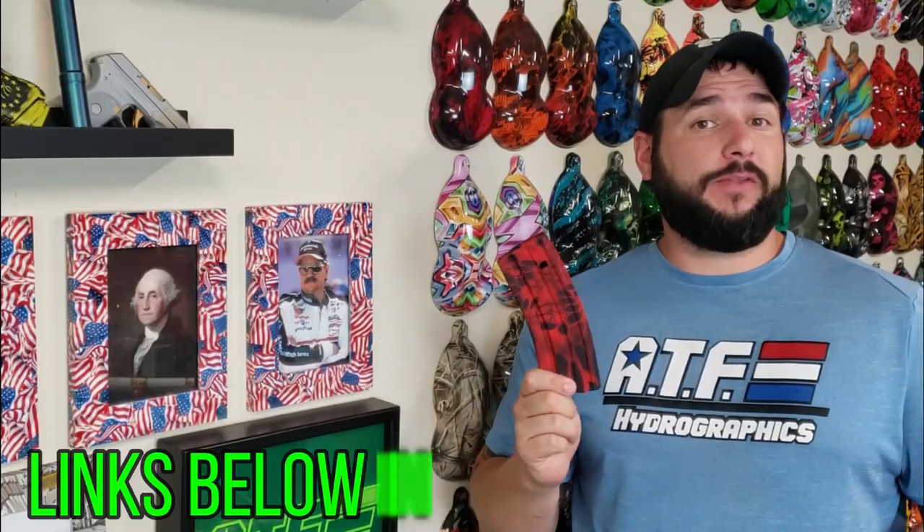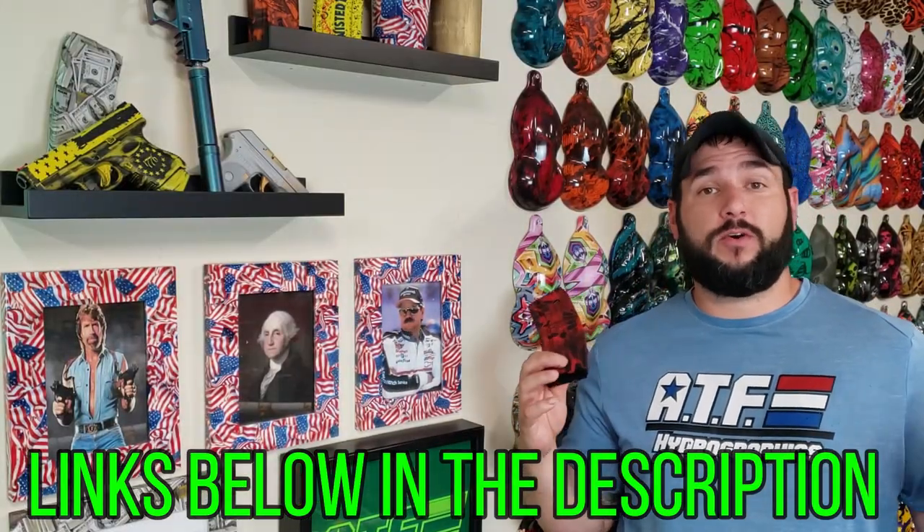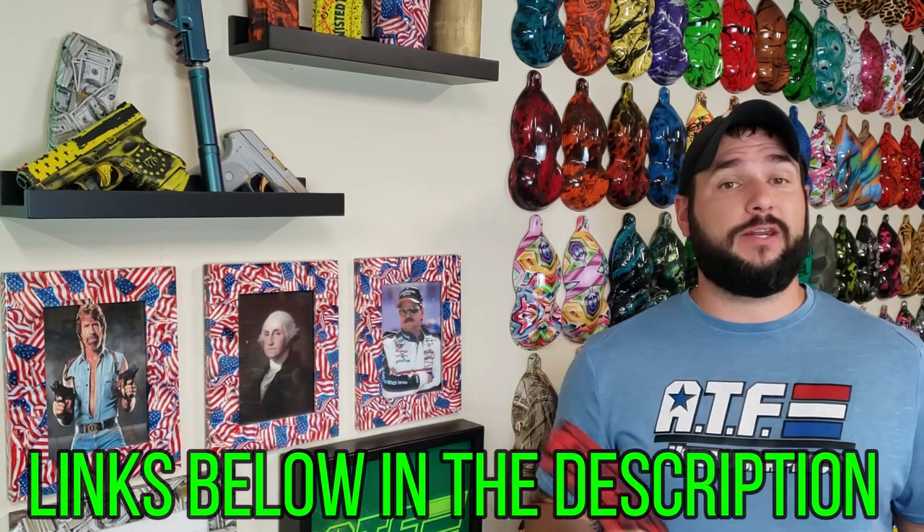If you're not familiar with our Mag of the Month program, every single month we dip a new mag here at ATF Hydrographics — even when I'm just a little bit late, I still get them done eventually. We put them up on the internet so you guys can purchase them. You can choose to purchase one mag for a one-time purchase, or sign up for a subscription service. The six-month subscription saves a little bit of money, and the 12-month subscription saves even more money, because I'm a nice guy like that. Go ahead and get you one of these Mag of the Month while you still can, because they're going to sell out very, very quickly. And now the moment you've all been waiting for — let's roll the bloopers.